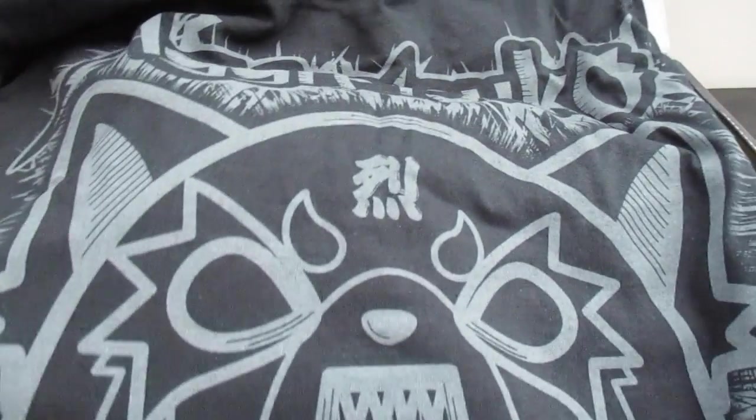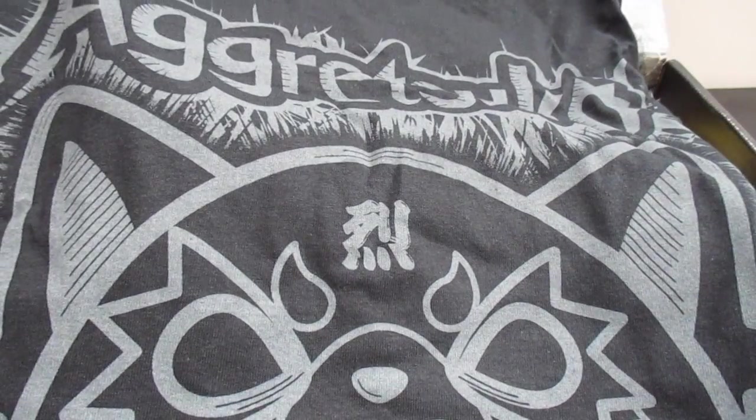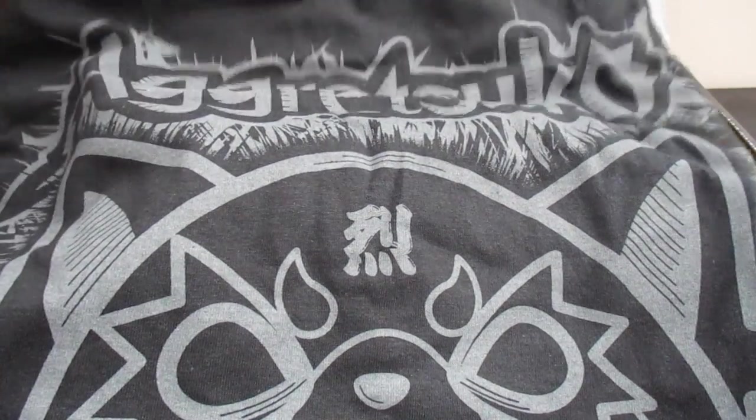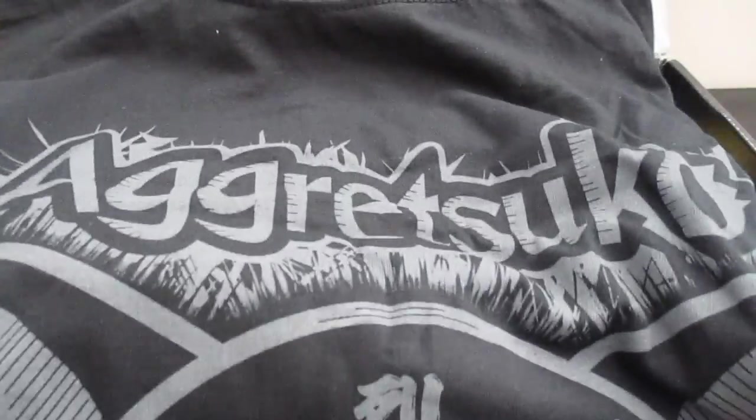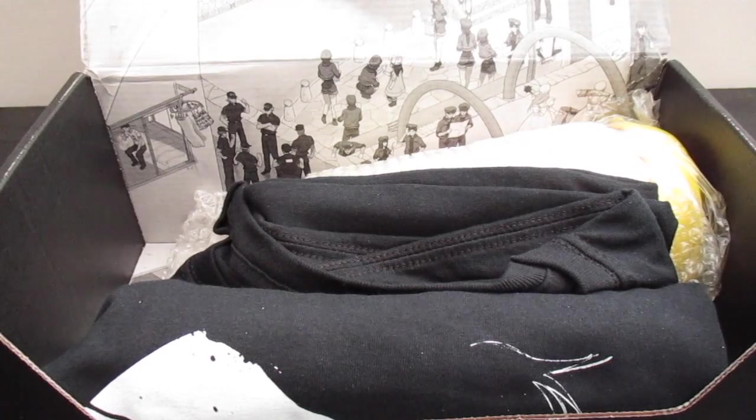First we have a t-shirt. Oh my god — I know who I'm giving this to. My little brother would want this so bad, but I don't think it's a 3X so I don't think he can fit it — that's depressing, he's gonna be upset when he sees this video. Nice one too. Hey, look — another one! We got more than one t-shirt. Let's see the next one.